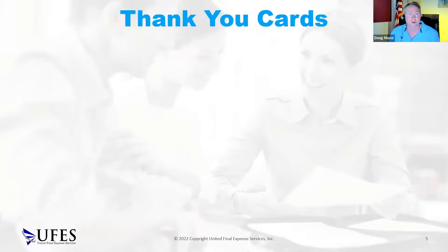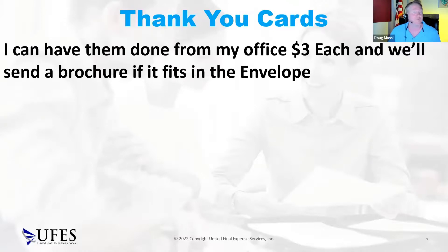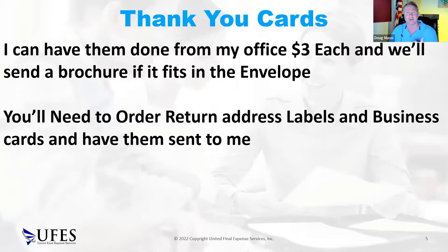My wife volunteered to help us with thank you cards. We'll do them for $3 each. We'll actually include a brochure with the product — like if you sell Prosperity, they have a nice envelope-size brochure I can stick right in there. Otherwise I'll put whatever you want in the envelope. You'll want to order return address labels because we'll send it out for you, but it's going to look like it's coming from you.